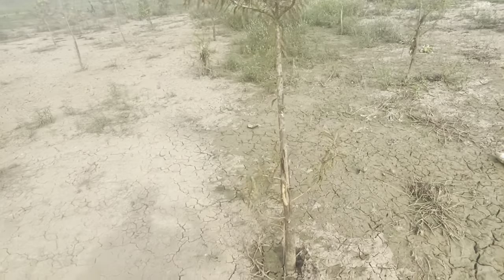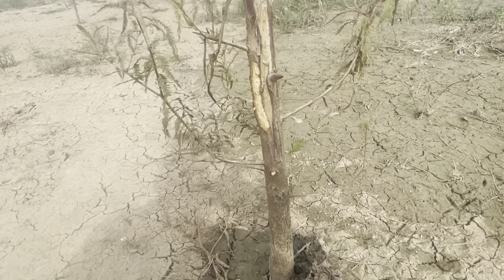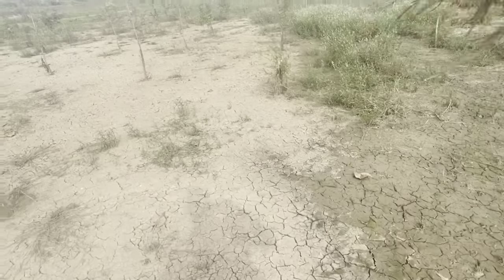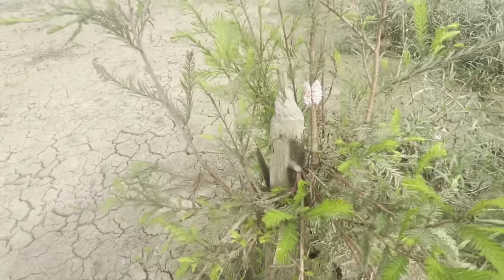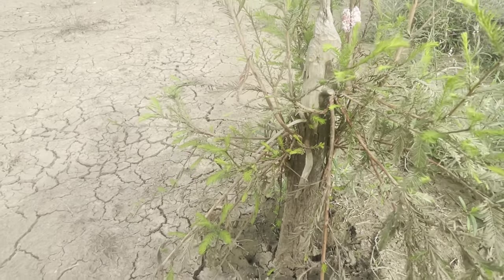There's damage on some of the trees of varying degrees, which is curious, and on one of these I found the source of what that damage is. It looks like a beaver, which is not apparent on some of the other trees.